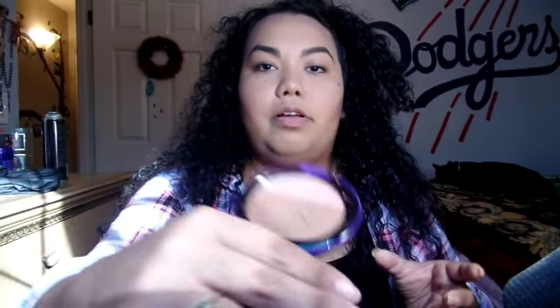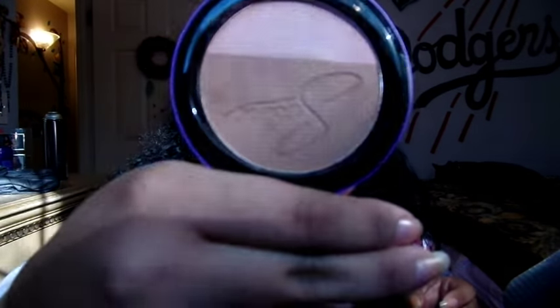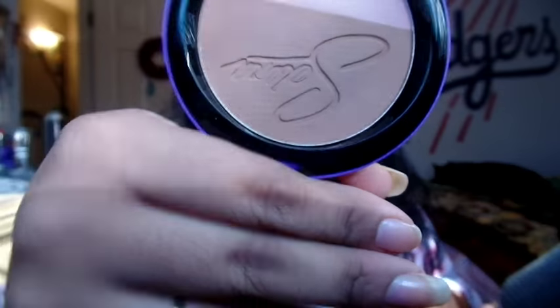It feels really good. It doesn't feel cakey - some bronzers actually go more loose but this does not loosen up any of the powder at all. You guys can see I was tapping on it and rubbing on it - nothing. Just on the sides - nothing. It's so beautiful.